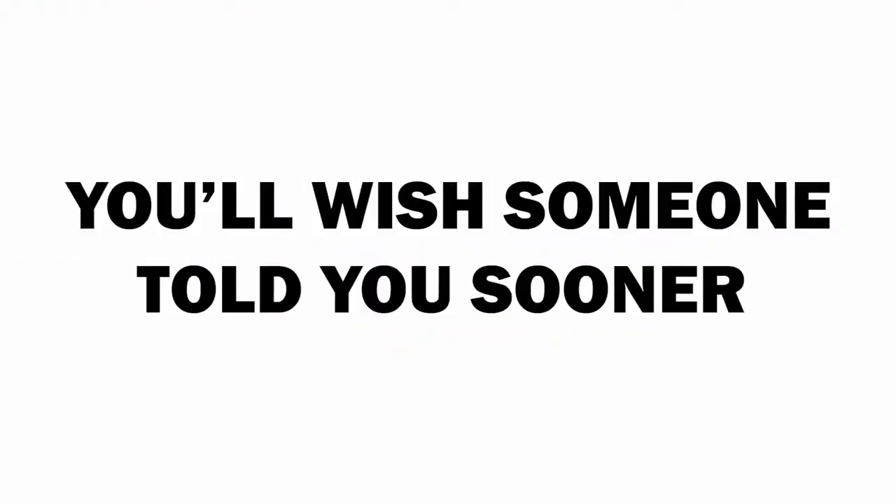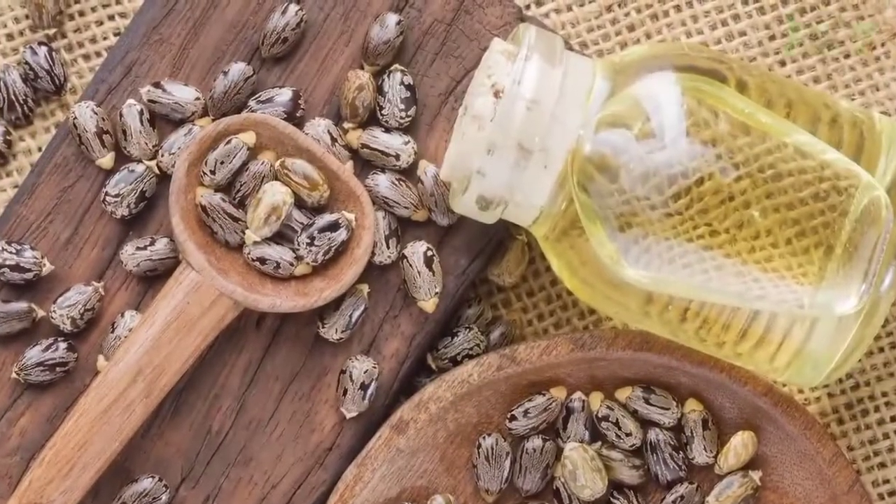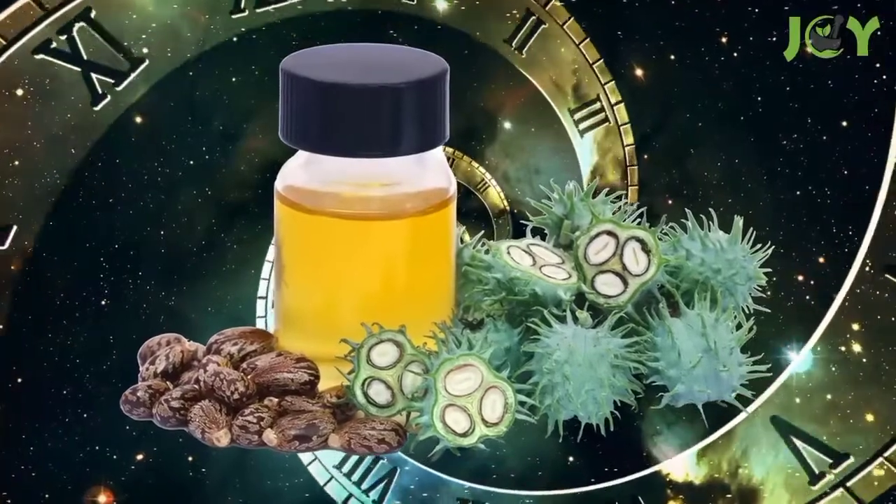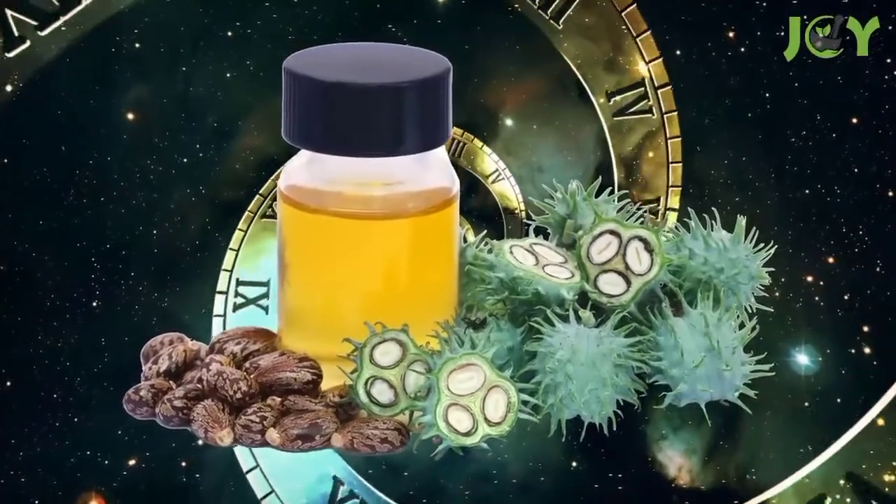11 Uses of Castor Oil You'll Wish Someone Told You Sooner. Castor oil is made from seeds of the Ricinus communis plant, and people have been using this thick, odorless oil for thousands of years.